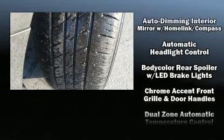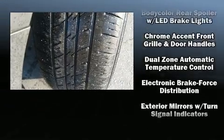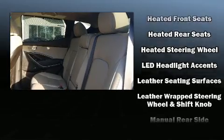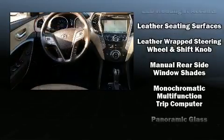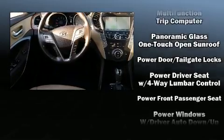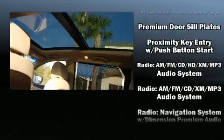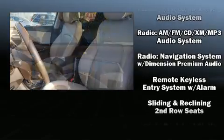For drivers who enjoy the natural environment, a power moonroof allows an infusion of fresh air. Enjoy your favorite music via the stereo system, which includes a CD player with MP3 capability, steering wheel mounted audio controls, and 10 speakers providing excellent sound throughout the cabin.